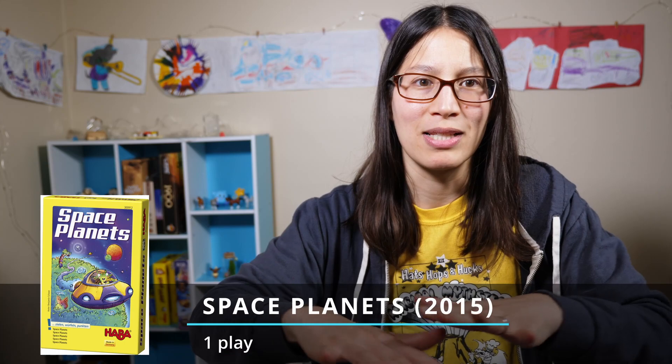Another new game we tried was Space Planets, which I think is for when they're a little older. It's a game where you're rolling dice onto a grid of cards that have planets on them — it's kind of a dexterity game, you're actually rolling onto the grid. When you get the die on the grid, that's the planet you can buy. You spend gems to get that planet, and each planet is worth a different amount of points with some having special powers. My kids were kind of understanding how to count and spend points, but the special powers were just too complicated for them right now.